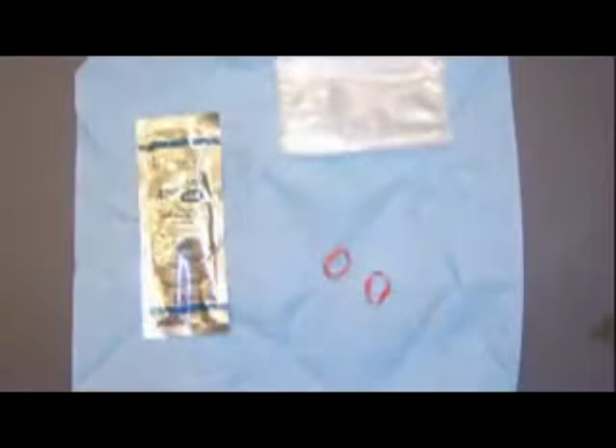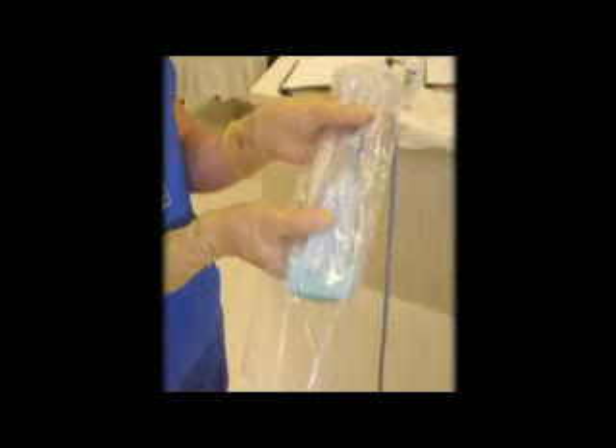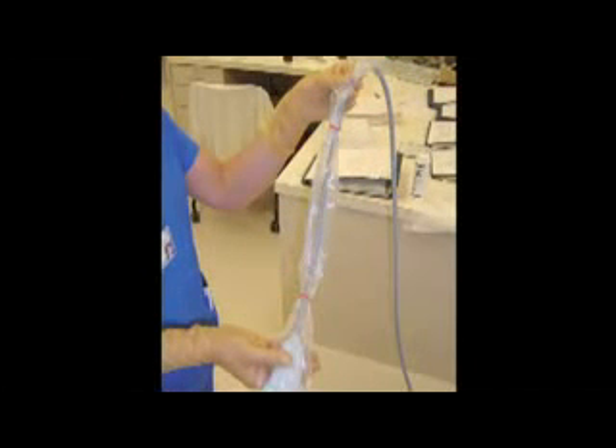A sterile glove can be used as a probe cover during central line placement, but it is best to use a commercially available sterile probe cover. Sterile probe cover kits contain a long plastic sleeve, sterile gel, and small rubber bands to secure the sleeve. Have an assistant place non-sterile gel inside the sleeve, then place the probe into the sleeve, pulling it over the probe and cord. Place the rubber bands to hold the cover in place, and add sterile gel to the tip once the cover is applied.